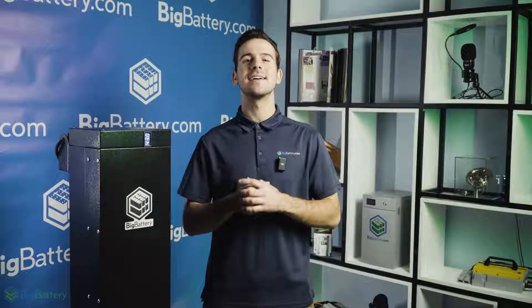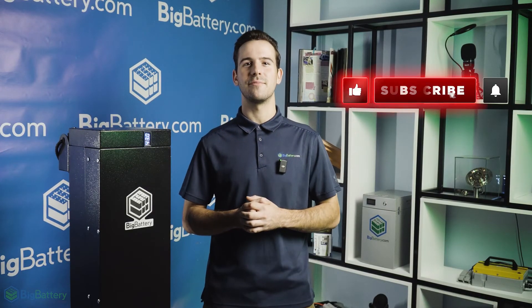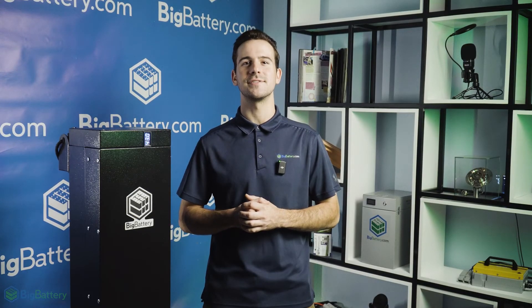To get a closer look at the Gator Max, click the link in the description below. Be sure to subscribe and hit that notification bell for more awesome content, and come see us over at BigBattery.com to learn more about our energy solutions.